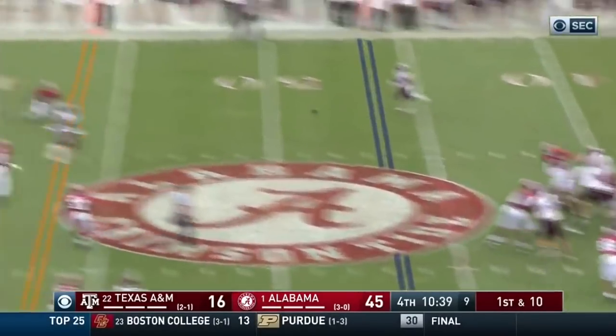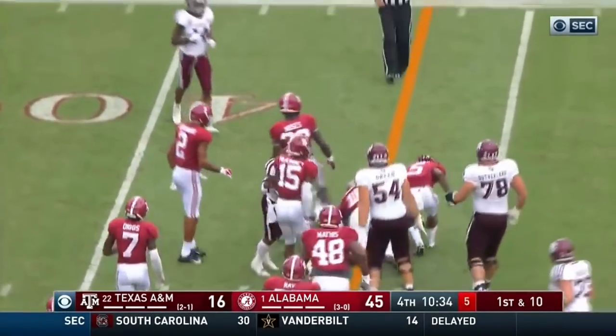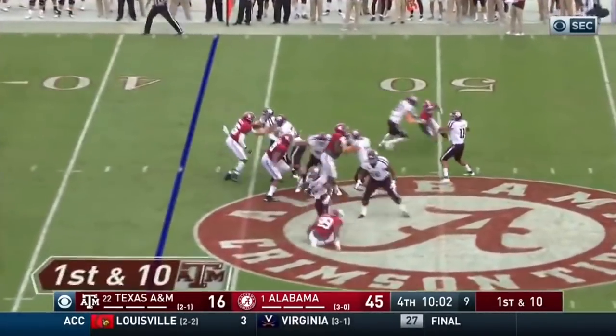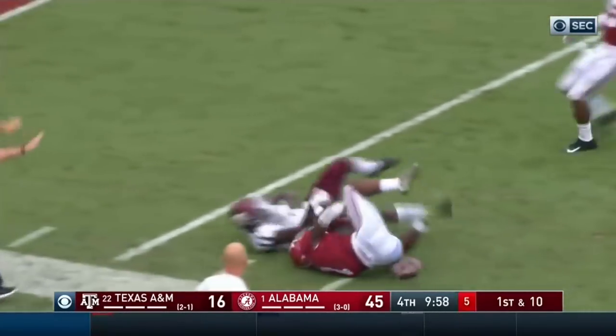Mond looking in the direction of Rodgers, throws it to him — Kendrick Rodgers, another first down I think with forward progress. Here comes Moses off the edge. Just about got to Mond but he got it away, almost intercepted by Diggs.